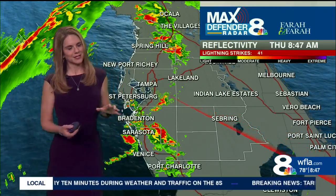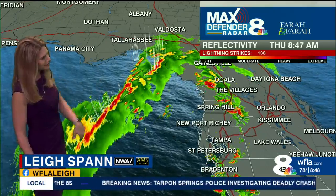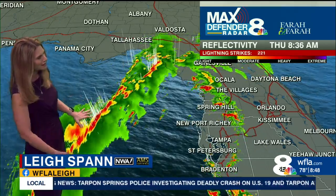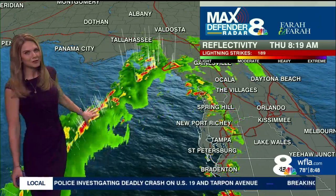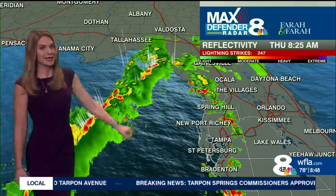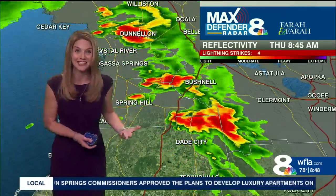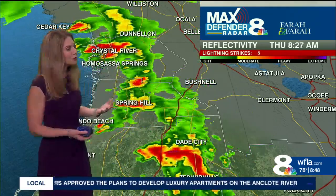We've already seen a stormy day in some places, but with Max Defender 8 using that S-band technology, we can see all the way out in the Gulf of Mexico — that's where the heaviest and strongest storms are now. This is where the cold front is located, and it's less than 50 miles away from us. We were tracking it yesterday in Dallas, so you can see how fast it has moved.